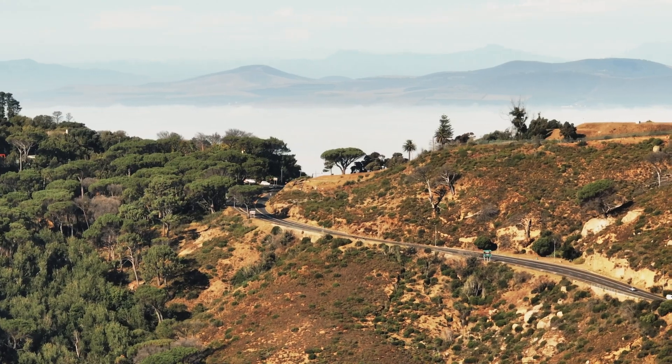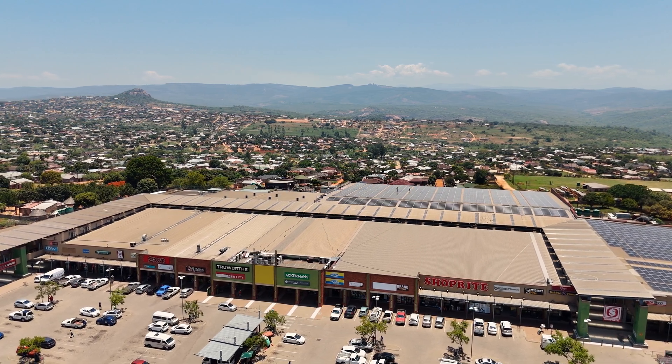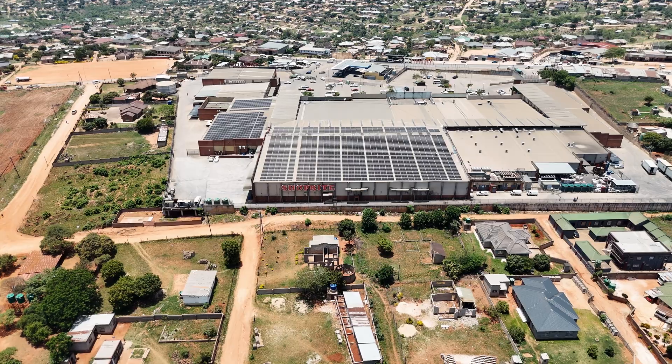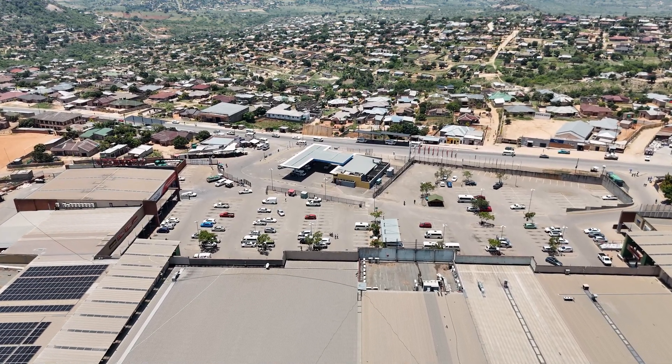South Africa is a country with huge potential for solar energy. Another large-scale project from Neosun is the 1MW solar plant for Dezenza Mall, which helps businesses reduce costs and switch to sustainable energy solutions.